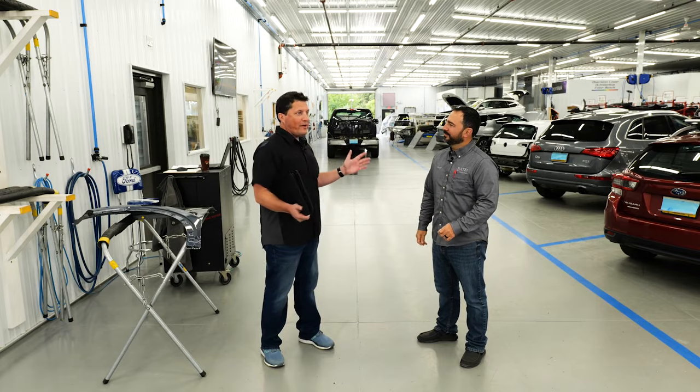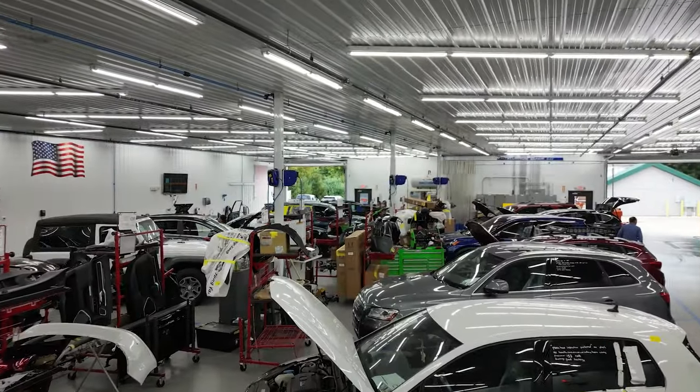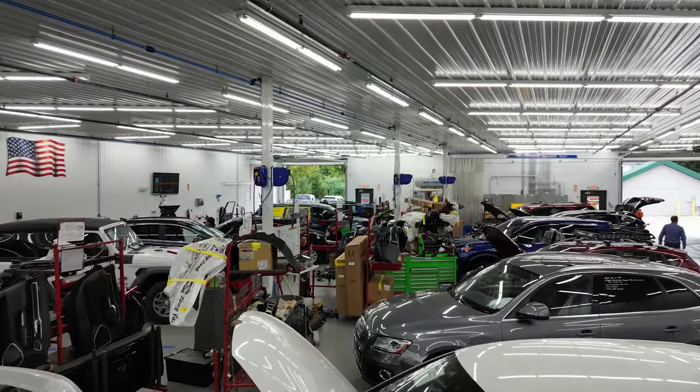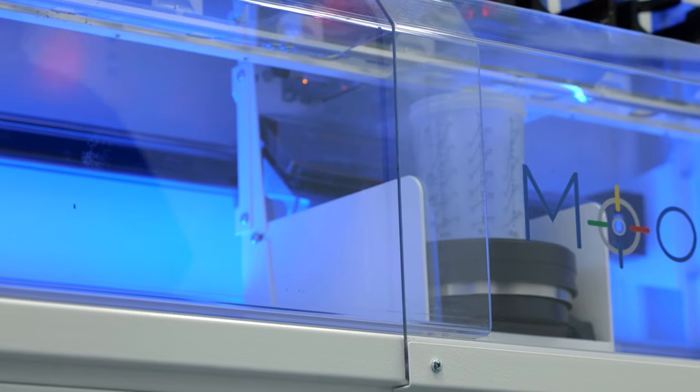Randy, as you know, auto body shops are slammed with work right now — there's a lot of work to go around — but a lot of shops are challenged in capturing higher profits. How has the Moonwalk system helped you buck that trend and capture higher profits?